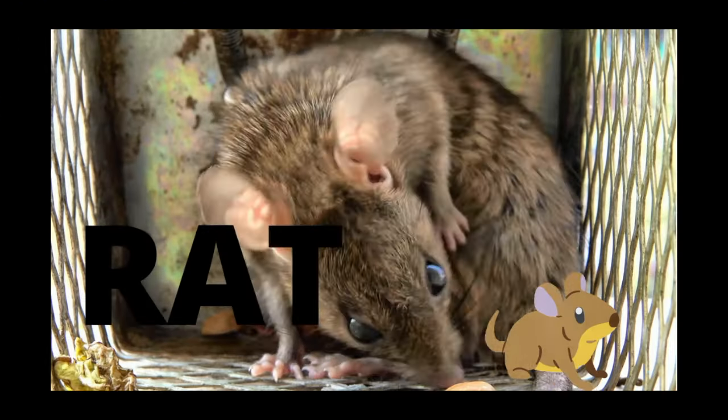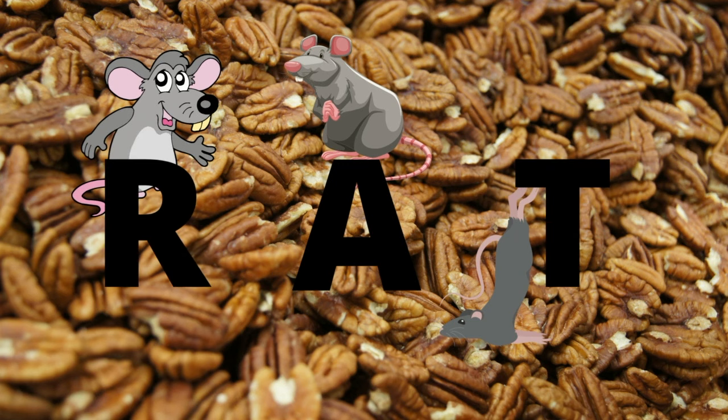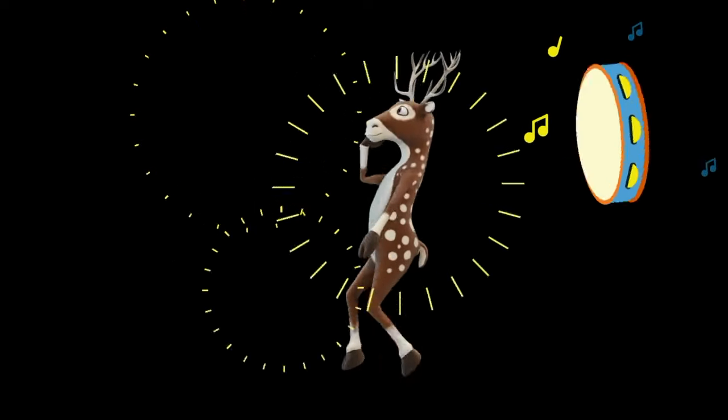Rat. R-A-T. Rat. Good job. You learned some three letter words today. Now dance it out.